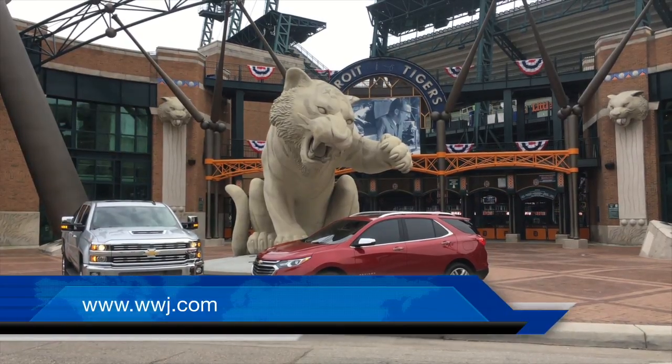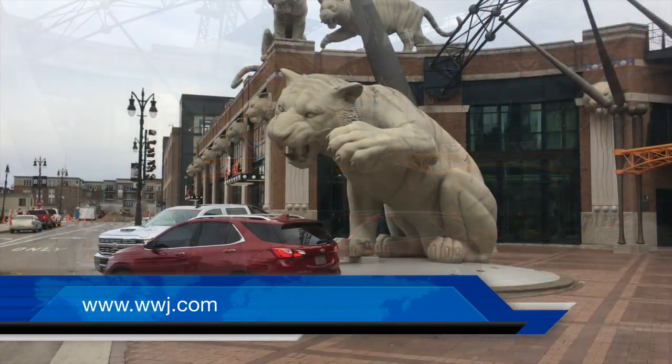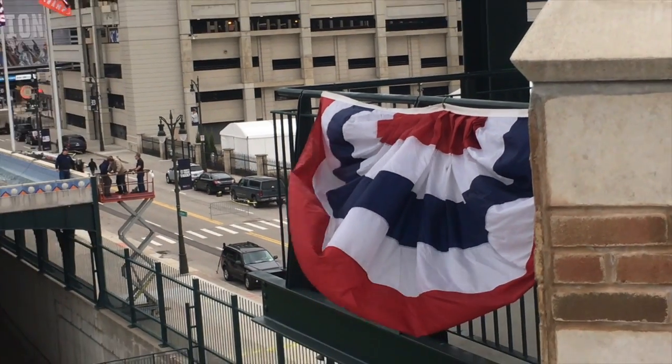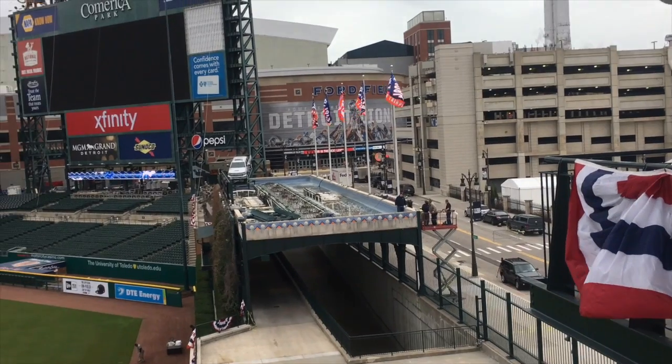A Chevy Equinox and a heavy-duty version of the Silverado pickup posed for a few glamour shots outside Comerica Park. Next stop, they're perched atop the Comerica Park fountain.